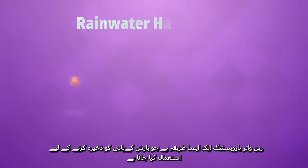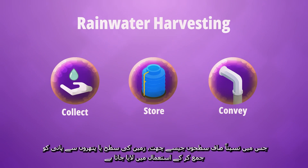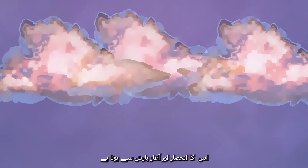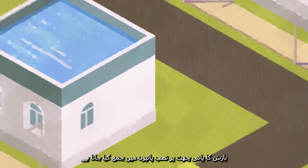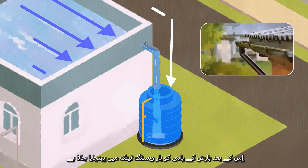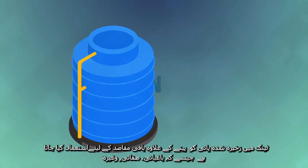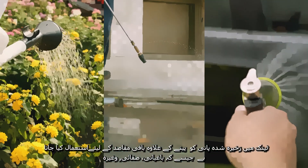Rainwater harvesting is a method used to collect, convey and store rainwater for later use from relatively clean surfaces such as a roof, land surface or rock catchment. The harvesting and storage of rainwater is dependent upon and starts off with precipitation. The rainwater is collected in pipes installed on the rooftop to cover the targeted catchment, then made to pass down through spouts connected with a storage tank. The stored water is then utilized for non-potable purposes such as gardening, general cleaning and car washing.